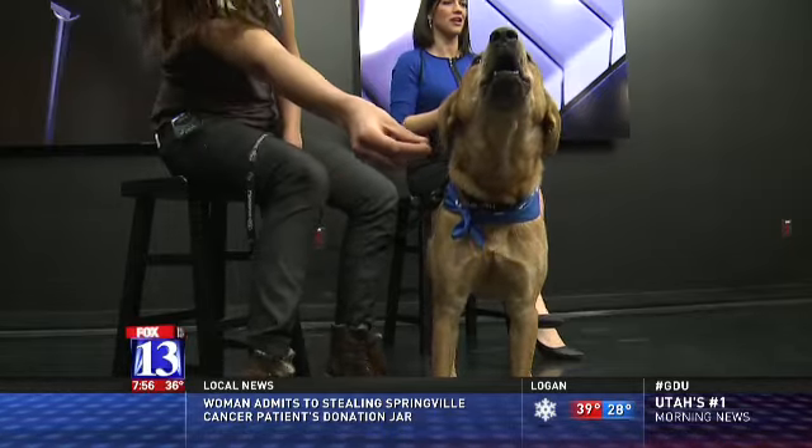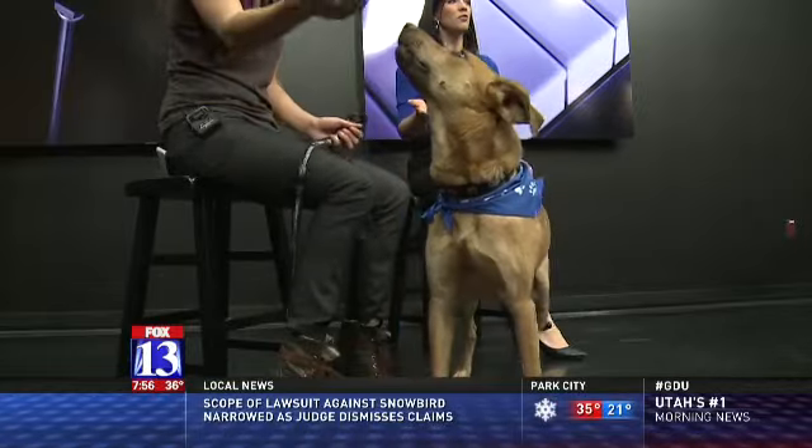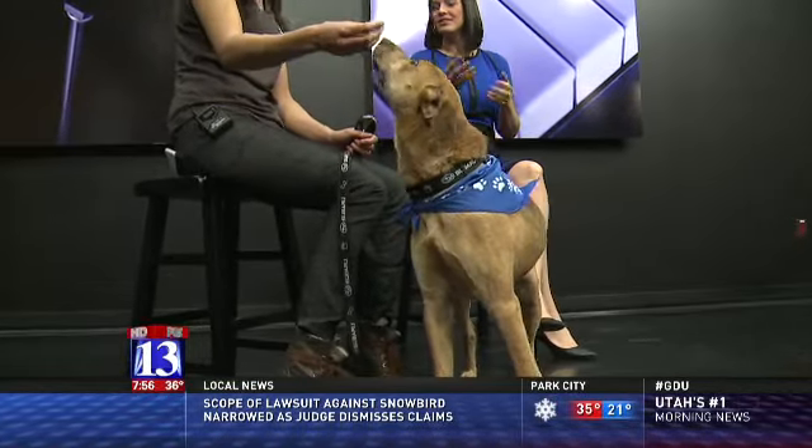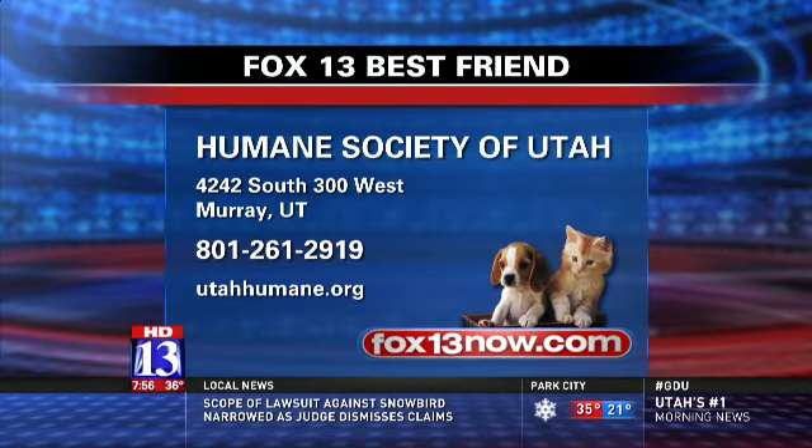That's so great about the Humane Society — you have special rooms, whether it be inside or outside. Bring your whole family. You're more than welcome to bring other animals to do a test run, to see how it works out. Knox found his voice this morning.